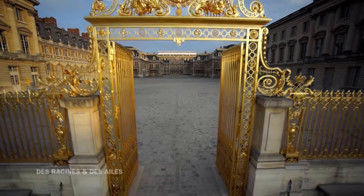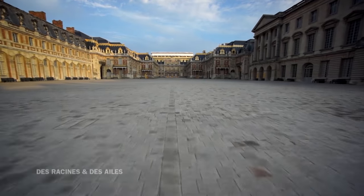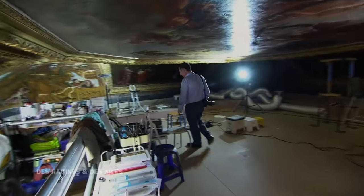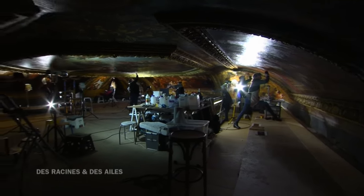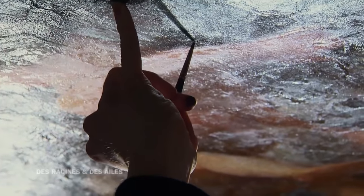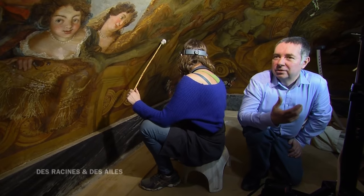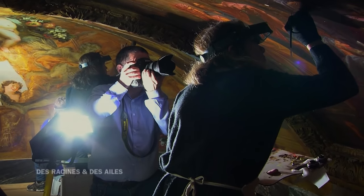Ce matin, Christian Millet se rend dans un lieu interdit au public pour photographier un chantier spectaculaire. Il se déroule au premier étage du château, dans la salle des gardes de la Reine. Le photographe arrive dans la phase finale de la restauration du décor du plafond — le chantier a commencé il y a 22 mois. Ce qui est intéressant, c'est qu'on peut accéder très près des objets. D'habitude, vous êtes à 10 mètres du plafond. Là, vous avez vraiment l'impression d'être dans la peinture. C'est presque de l'intimité avec l'œuvre. Mon travail consiste aussi à faire ressentir l'œuvre par rapport à la photographie.